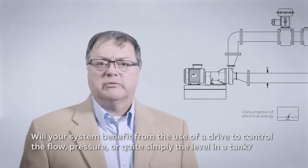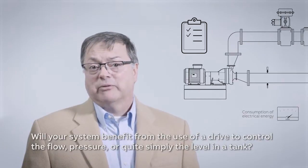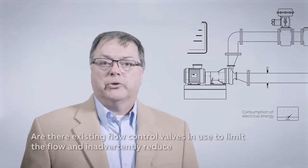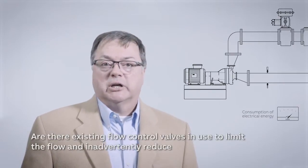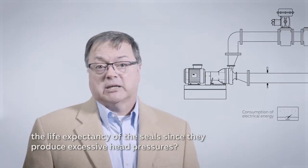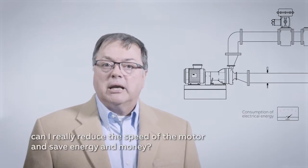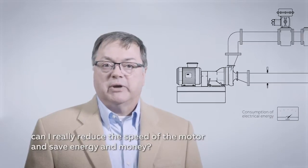Will your system benefit from the use of a drive to control the flow, pressure, or quite simply the level in a tank? Are there existing flow control valves used to limit the flow and inadvertently reduce the life expectancy of the seals since they produce excessive head pressures? And should you ask, can I really reduce the speed of the motor and save energy and money?